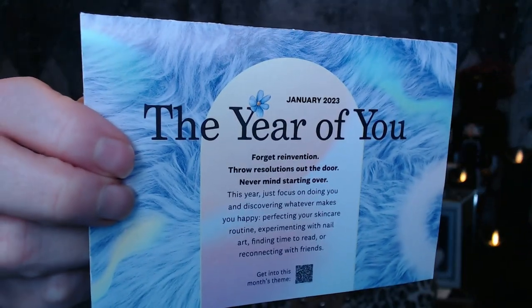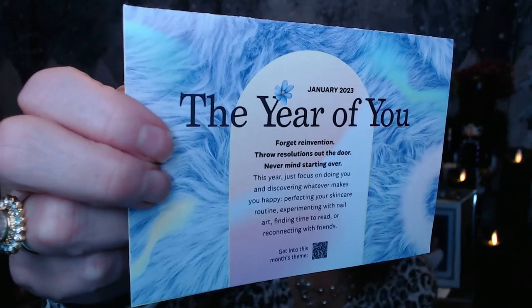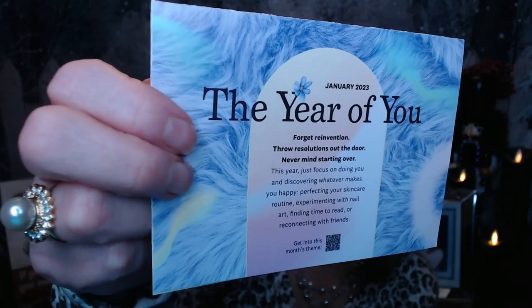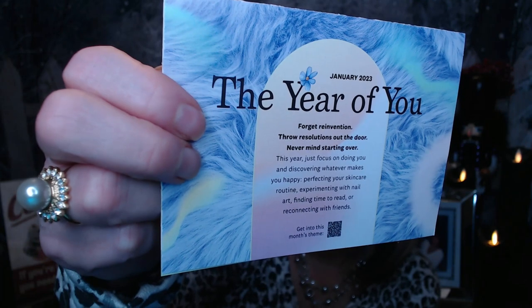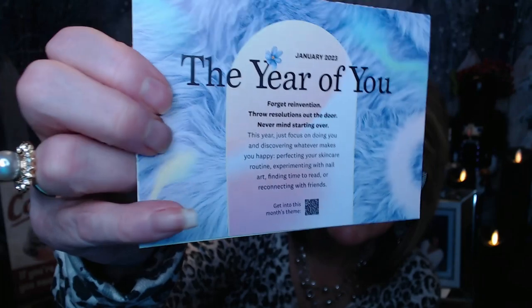They did give us a card this month. It is the year of you. It says forget reinvention, throw resolutions out the door, never mind starting over. This year just focus on doing you and discovering whatever makes you happy — perfecting your skin care routine, experimenting with nail art, finding time to read or reconnecting with friends. And then it gives you a QR code to check out further tips and tidbits on their website.